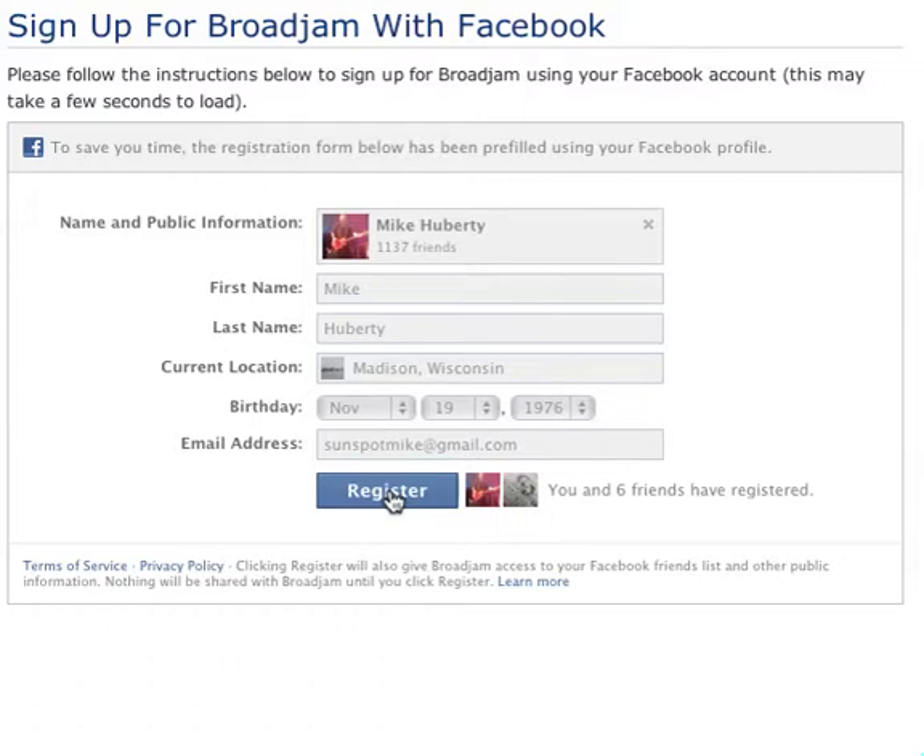So just something new and awesome at the Broad Jam site. If you've got friends that you want to join the site quick and easy, listen to your music, maybe do a download or something, this is the fastest way — you can now log into Broad Jam through Facebook.